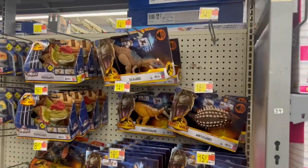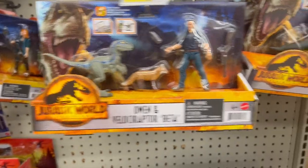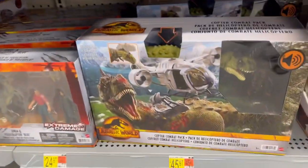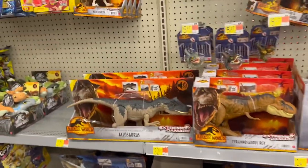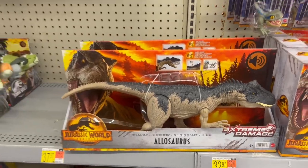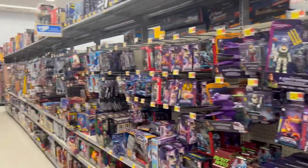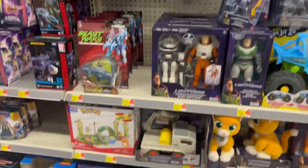Hey guys, John here. Welcome back. Today we've got some store tours at Walmarts and Targets. I was doing a little bit of video — I want that helicopter set from Dominion and some of these dinosaurs. The Allosaurus looks cool. There are a few dinosaurs I want to pick up at some point; hopefully they get marked down and I'll get them then.